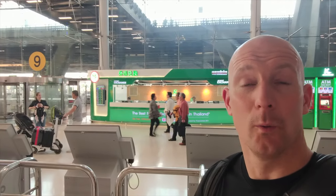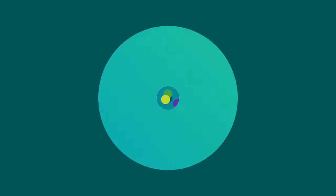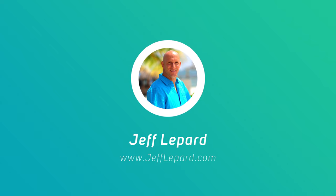I'm going to show you some tips and tricks when you land at the Bangkok International Airport. Hey, what's up guys, it's Jeff Lepard from JeffLepard.com. Today we're at the Bangkok International Airport and I'm going to answer some of the questions that people have once they land — your Wi-Fi connection, where do you do your currency exchange, where do you get a taxi, can you use Uber? Let's take you for a little walk and I'll answer those questions.